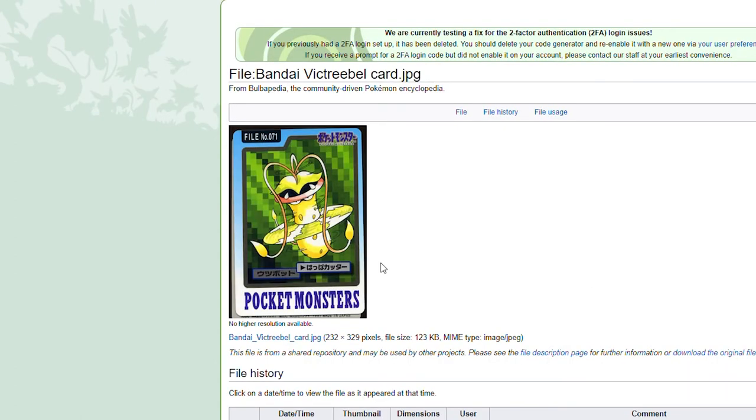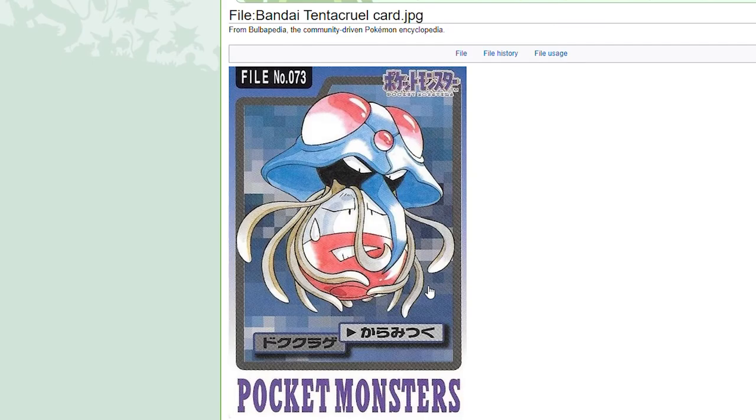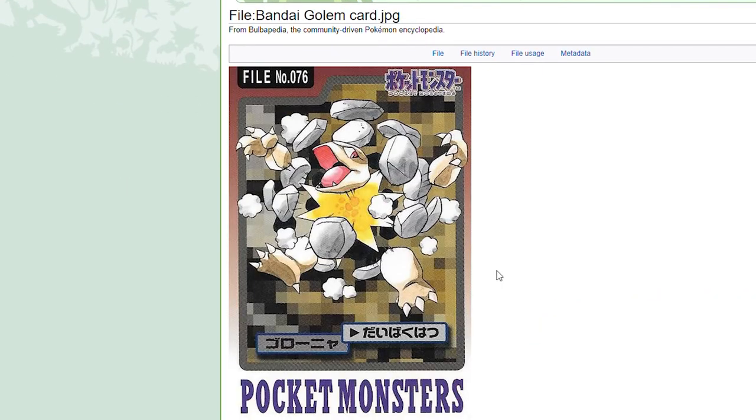Victreebel — that is awesome, something we haven't seen. The petals on Victreebel just spinning like a buzz saw. That's vicious. Tentacool — some anime fans would be a fan of this. Tentacool just straight up harassing an Electrode. Geodude. Graveler. This is the first time I've seen Explosion or Self-Destruct completely depicted.